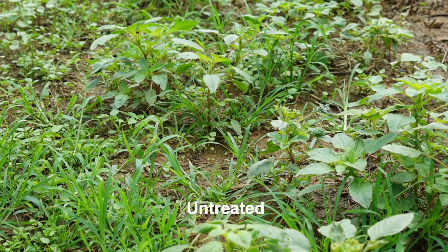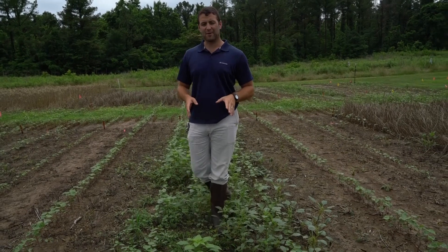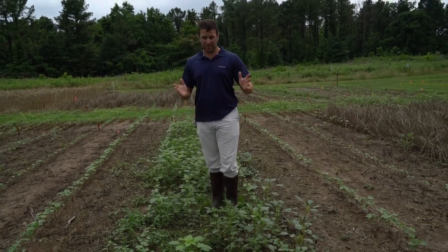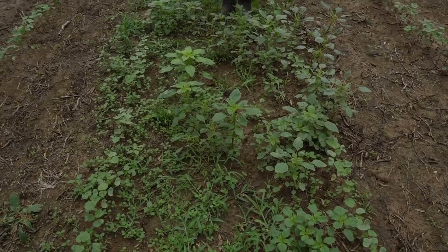Now we're in the non-treated check — this did not have a cover crop. We're three weeks after planting and we're seeing zero percent Palmer amaranth control, or any control at that, in a plot that had no cover at planting.